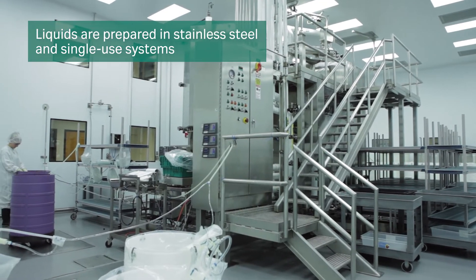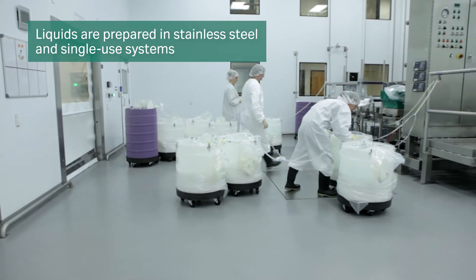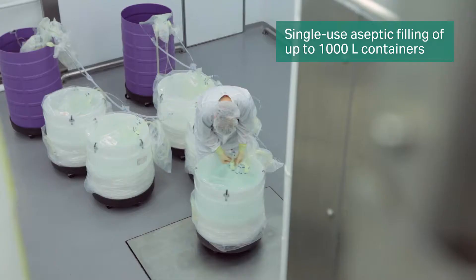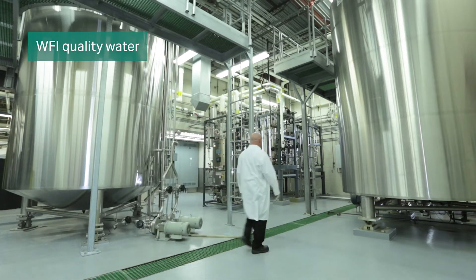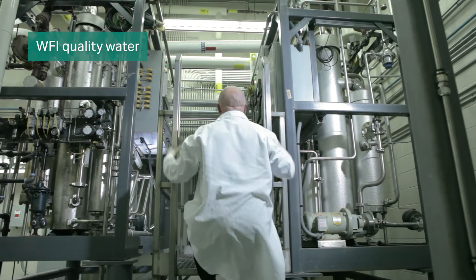Liquid products are prepared in traditional stainless steel tanks or in single-use manufacturing systems up to 10,000 liters. We employ single-use aseptic filling into different bioprocess containers up to 1,000 liters in size. Water for injection is purified using validated systems and is used in liquid medium and buffer preparations.